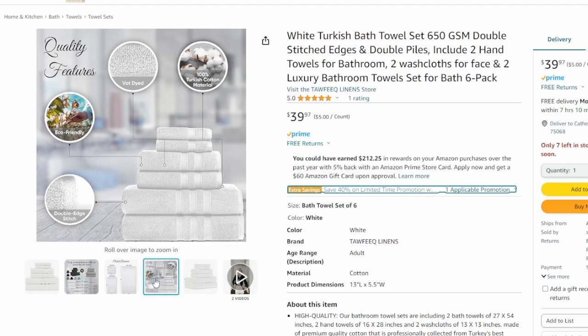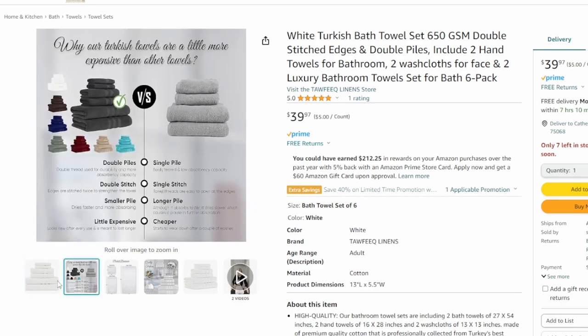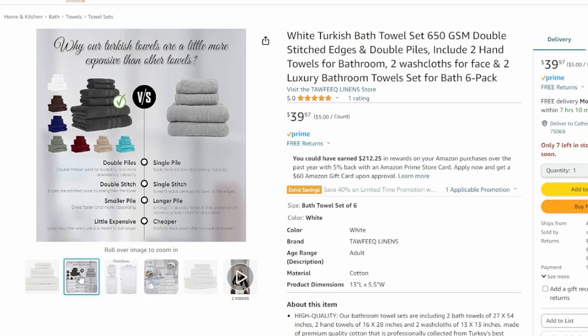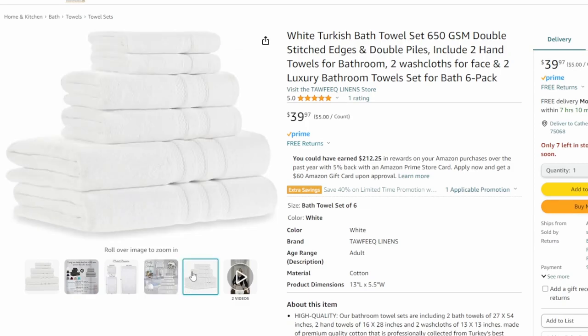Now we're gonna talk about towels — I gave a little sneak peek at the beginning. We love these towels, they're huge. I've had towels in the past that weren't quite big enough to go around the body. These are 27 inches by over four feet — four and a half feet — and they go all the way around your body no matter what. It comes with two regular towels, two large body-size towels, two hand towels, and two washcloths — a nice six-pack. They're really luxurious and beautiful with extra stitching around the sides and an extra double pile, meaning it's not just one layer. Made from 100% Turkish cotton — just absolutely luxurious.